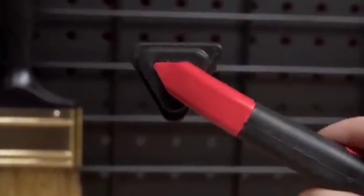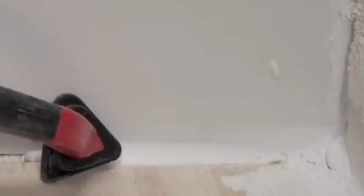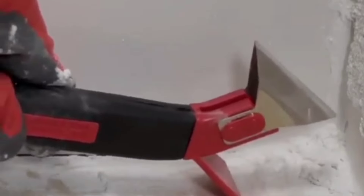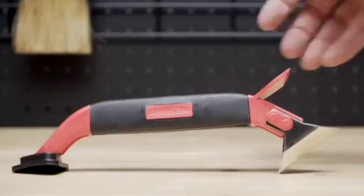The stainless steel blade is durable and resistant to corrosion, ensuring longevity even after repeated use. Its effectiveness in removing old, hardened caulk without damaging surfaces also sets it apart from traditional tools, improving both speed and precision.